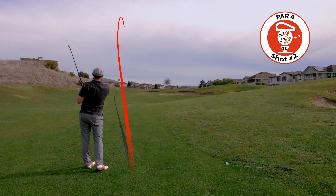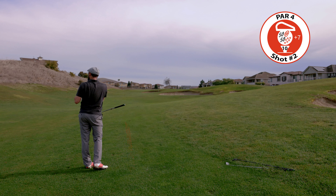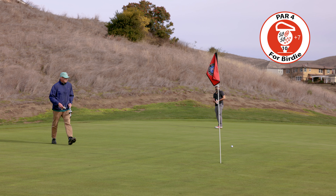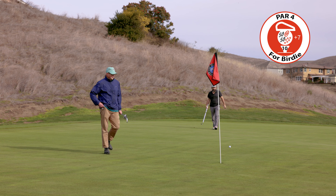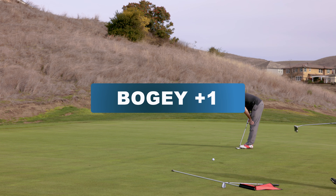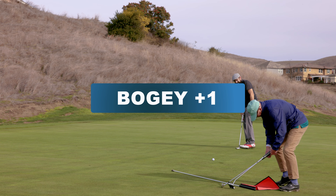Ball above the feet — hit a good iron shot right here, pin was up front. Ball was at the back unfortunately. Struggling with the speed of the greens, leaving myself a testy one for par. Those three putts leave a sour taste in the mouth.